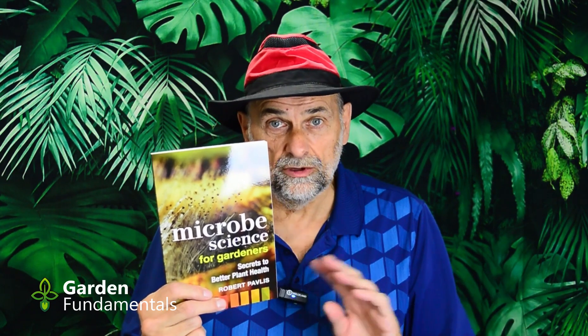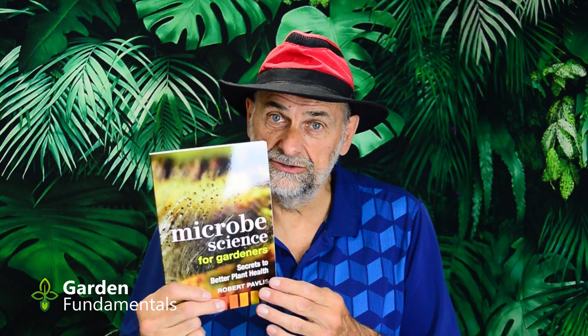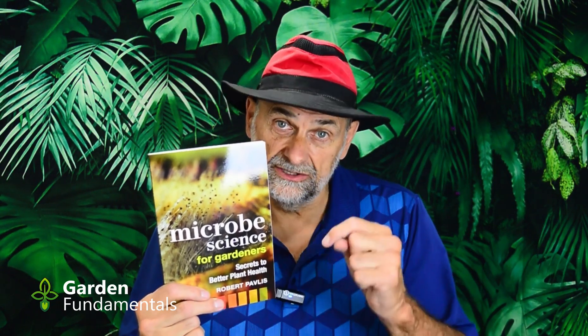The book is available from Amazon worldwide and it's also available directly from my publisher, New Society Publishing. I'll put links to all of those in the description below.